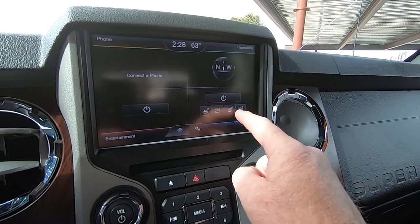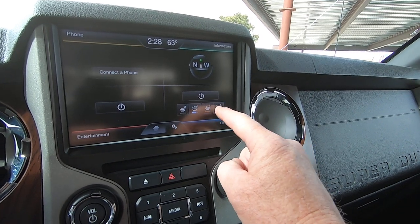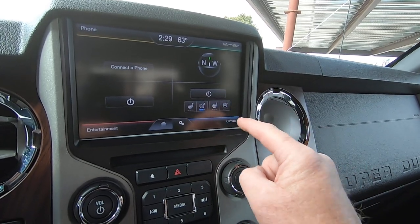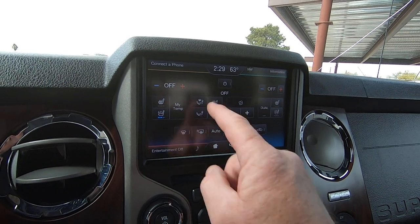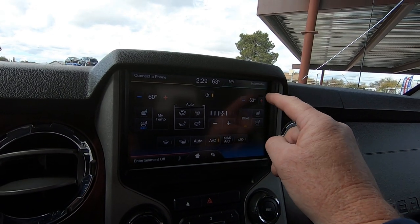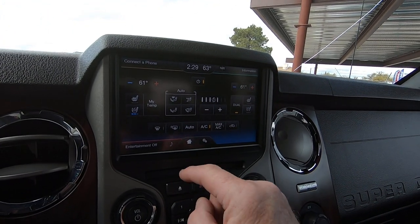We have heated seats and we have air-conditioned seats. Climate control — up and down — all that stuff works. It's definitely blowing cold already.